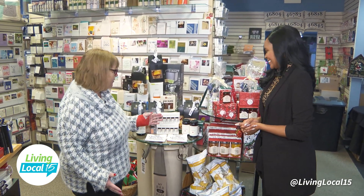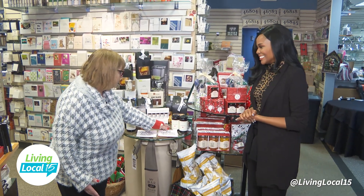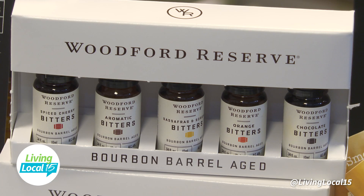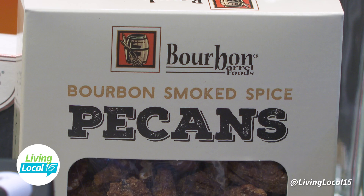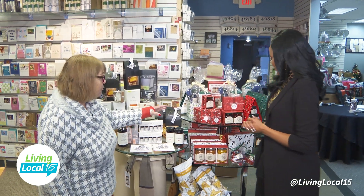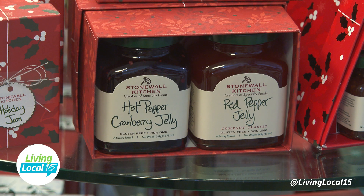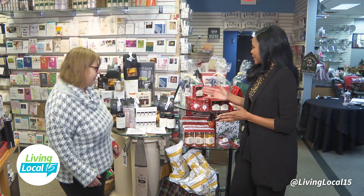I'm here with Sarah, the owner. And we have fabulous things — look at our Woodford Reserve cherries. They are fabulous. We've got bitters, we've got mint julep, and we've got our pecans. And over here, Stonewall Kitchen — those will fit in a stocking. Tell us the age and we'll find it for you.